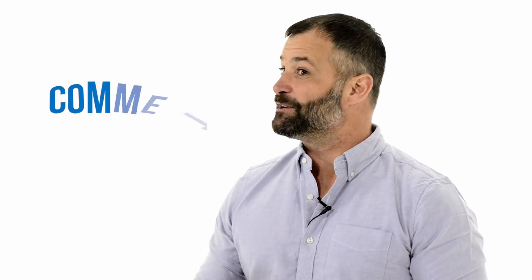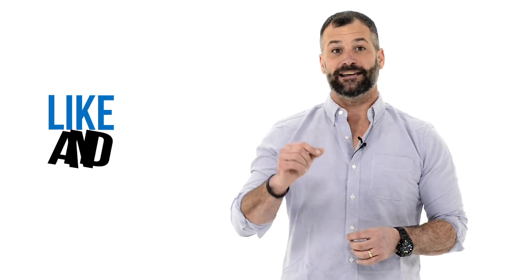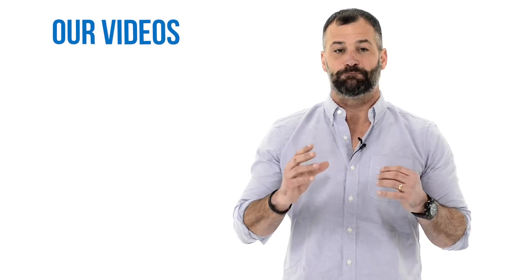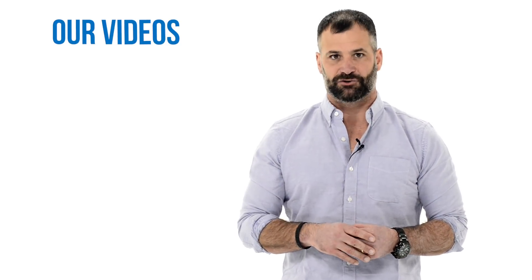Thanks for watching our video. Be sure to comment below with any trading-related question — we love answering your questions. Like and share with your friends, and subscribe to be notified as soon as our next video hits. If you're looking to expand your trading knowledge, check out all of our other videos and be sure to click the trial link below for StocksToTrade — one of the best, most rapidly advancing softwares out there.